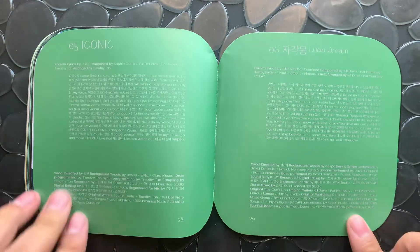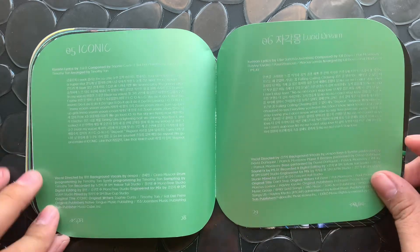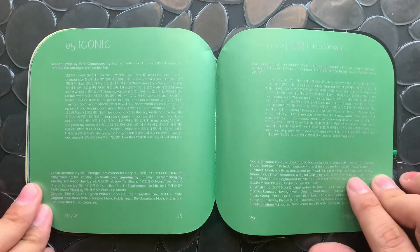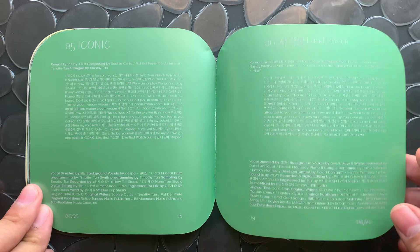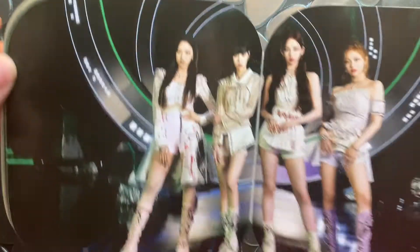I really like the CGI background — that's a pretty cool concept. I think we got the green screen. Let's see — iconic. I do like that one, and 'Yeppi Yeppi' — like I said, I like all of them. The one that shined the least to me was 'Lucid Dream' but it's still a good track. And that's all of them.